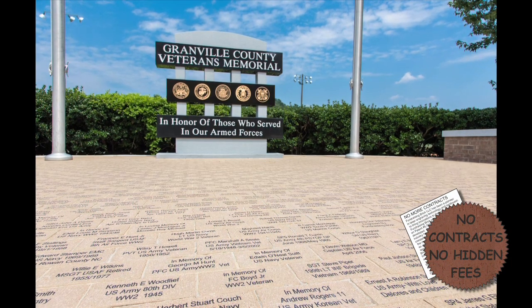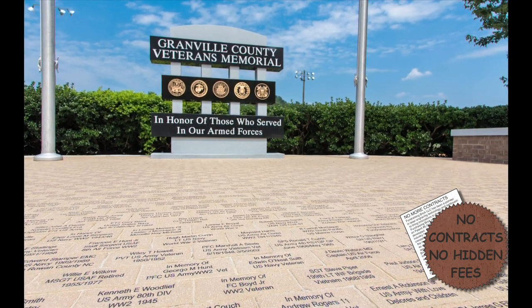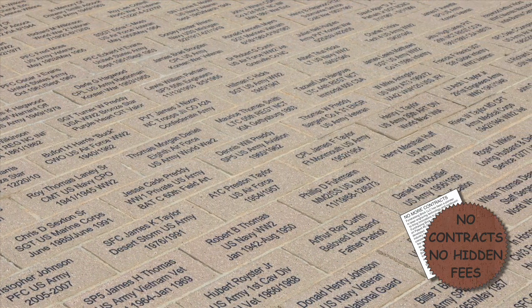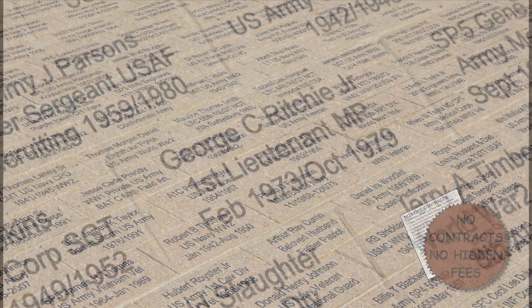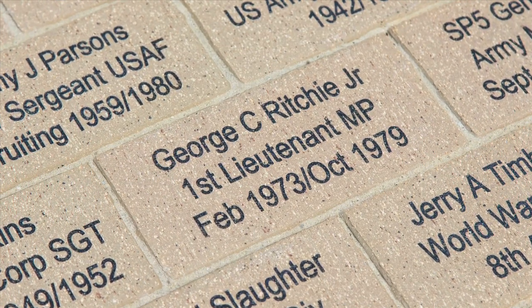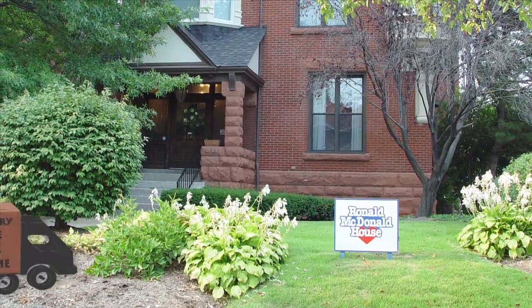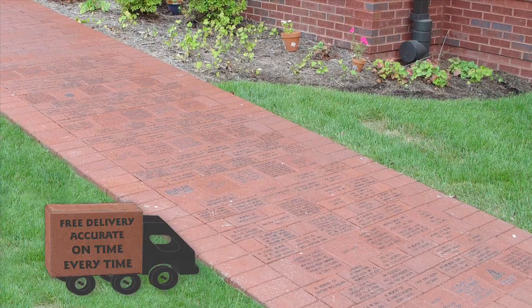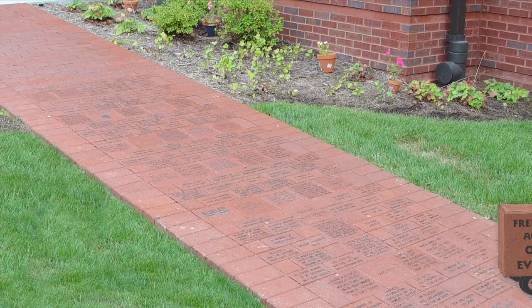Unlike most of our competition, Fundraising Brick does not require contracts and there are no hidden fees with our services. We are certain that your organization will choose Fundraising Brick as their engraved brick provider and do not rely on tying you down with a contract. Our exceptional customer service and support throughout your project from start to finish will influence your organization to choose us. Fundraising Brick offers free shipping on all orders over $100; however, there may be fees for special services such as if you need a liftgate or require pre-notification.